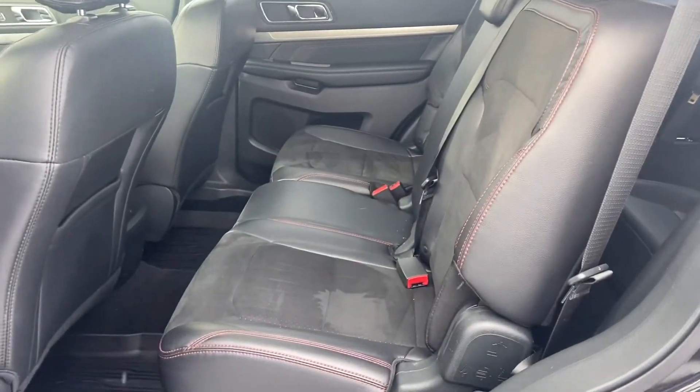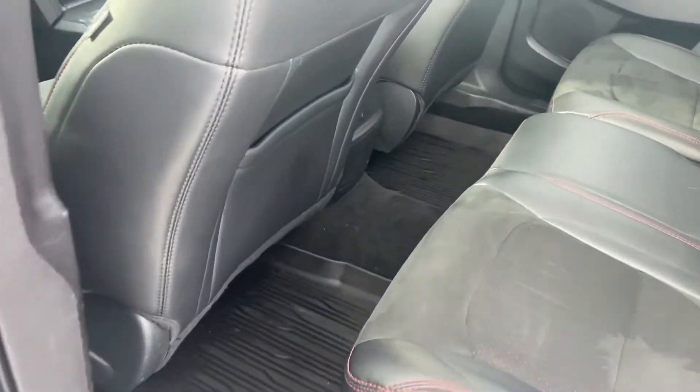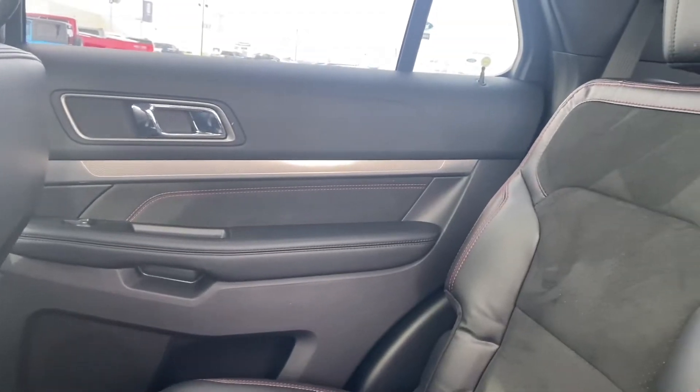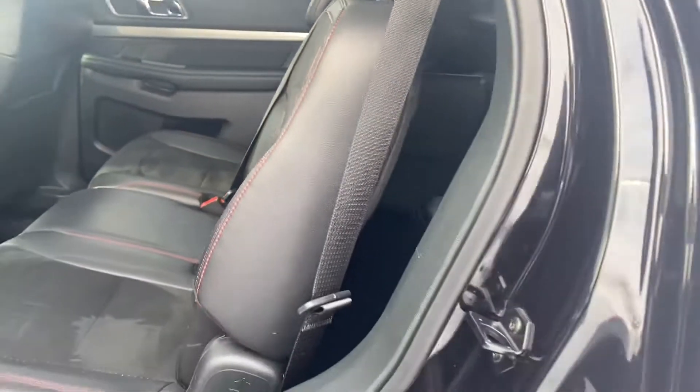In the back we've got the 60-40 split bench, again rubber floor mats in the second row as well, and again that red stitching throughout with the leather trim and the suede inserts.